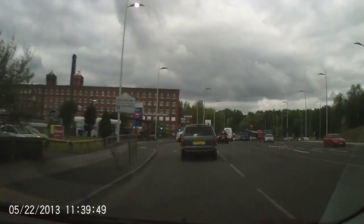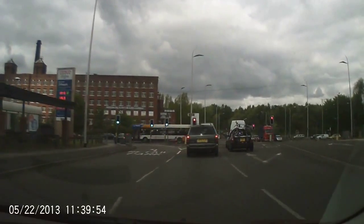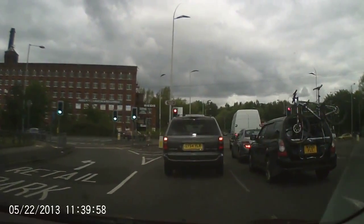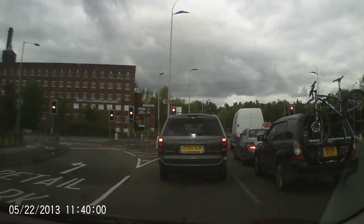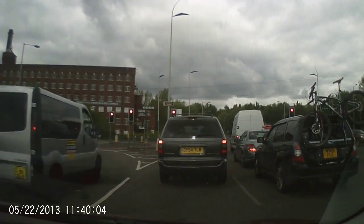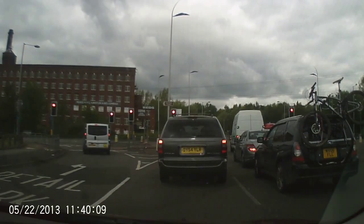We're not having much luck with the traffic lights today — caught by another set. Stop a nice distance behind this car, which is tyres and tarmac, so you can see his tyres touching the floor. That way, by stopping this distance away, you give yourself an escape route — so you can see if that car in front breaks down.